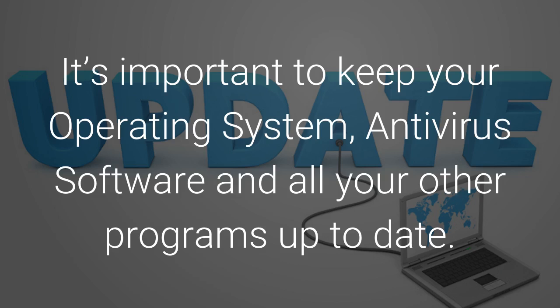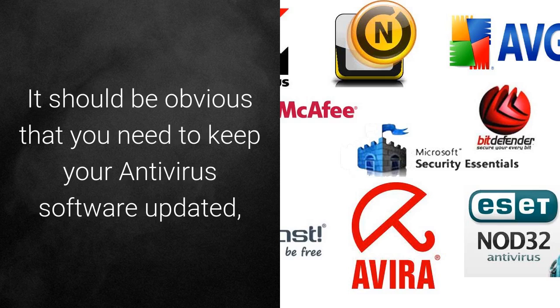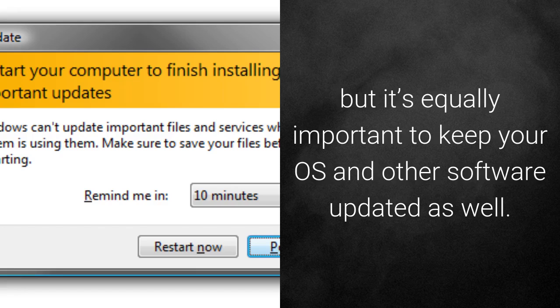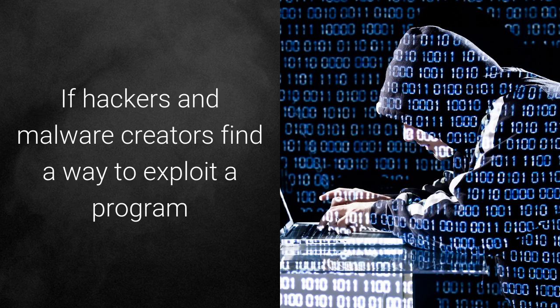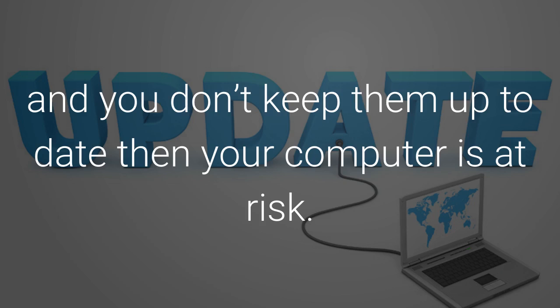Update software. It is important to keep your operating system, antivirus software, and all other programs up-to-date. Out-of-date software is more likely to have vulnerabilities which can be exploited. It should be obvious that you need to keep your antivirus software updated, but it is equally important to keep your OS and other software updated as well. If hackers and malware creators find a way to exploit a program, such as Adobe Reader or Microsoft Word, and you don't keep them up-to-date, then your computer is at risk.